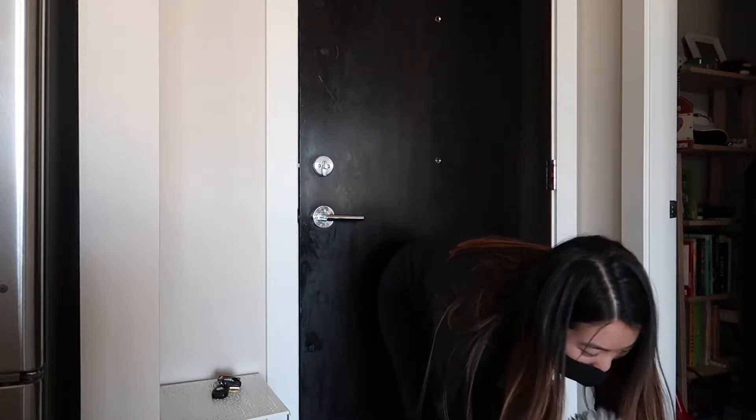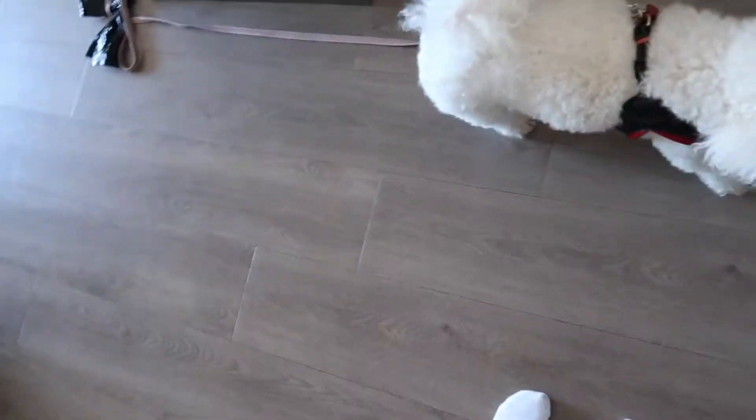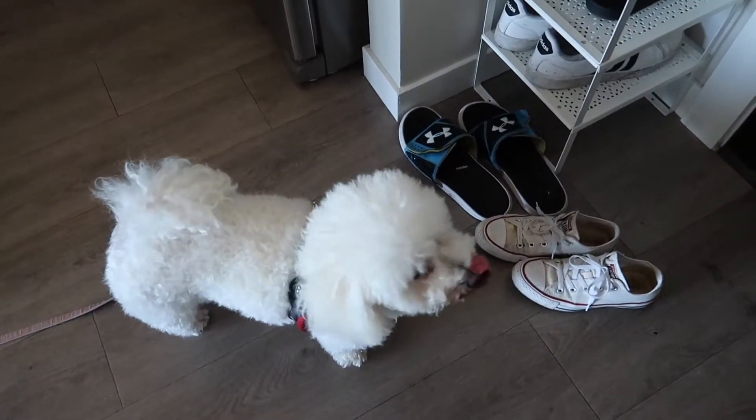I got a FedEx notice so I have to go pick it up. I think it's better if I just go today and pick it up. Martini needs to go out too, so I'm going to take her with me. It's super hot today — like 27 degrees.